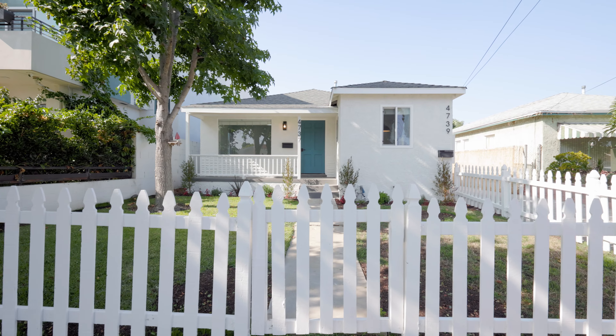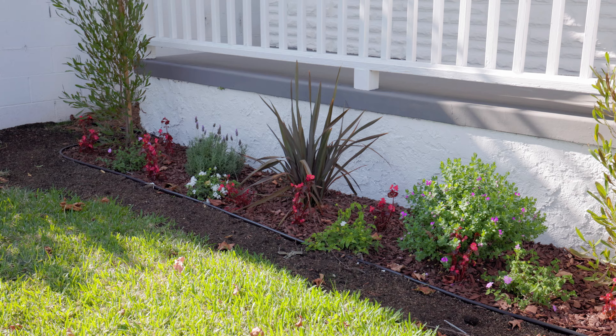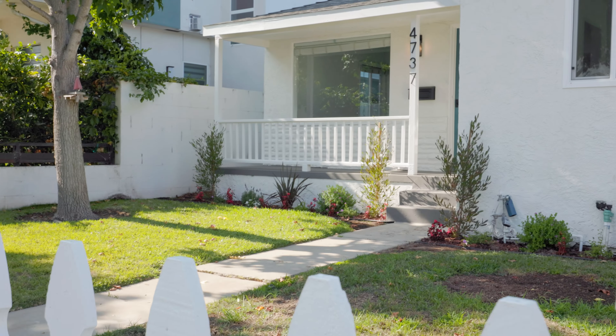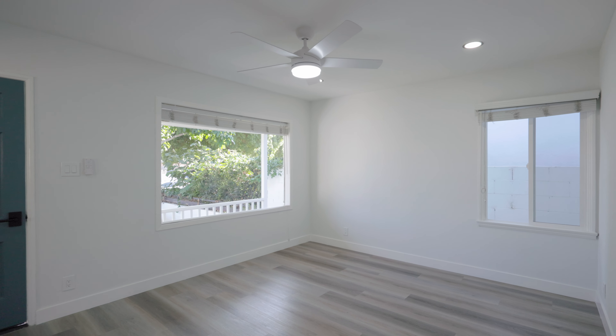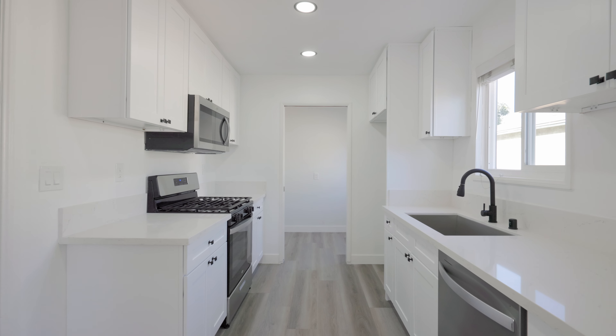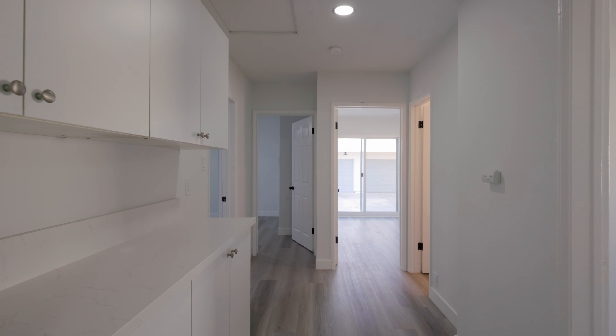In the front is a cute three-bedroom single-family home built in 1947 that has tons of charm and curb appeal with white picket fences, a cute front porch, and an inside that has new laminate flooring, recessed lighting, a brand new kitchen, dual pane windows, a nice size hallway bath, and even a laundry area. It's the perfect owner's unit.